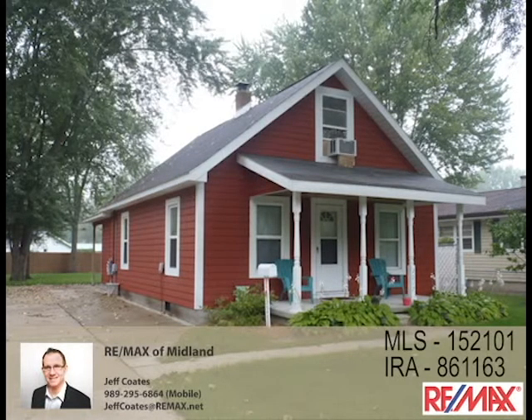Updates on this house include newer vinyl windows and a new front and back door. Please come and take a look at 2017 Bayless.